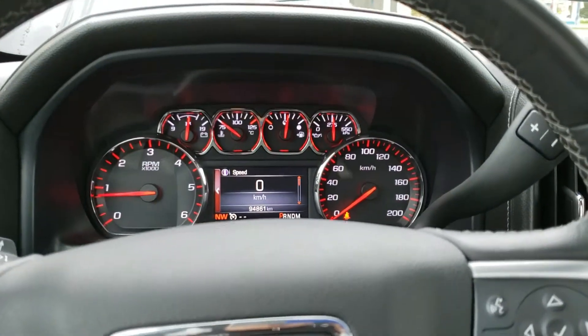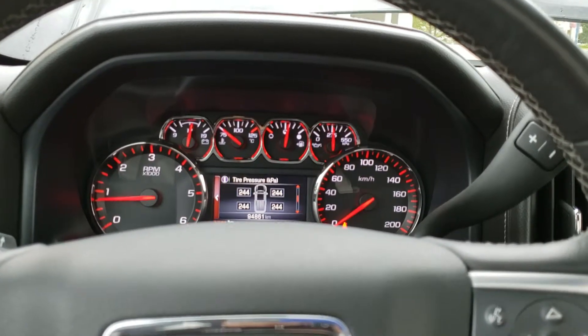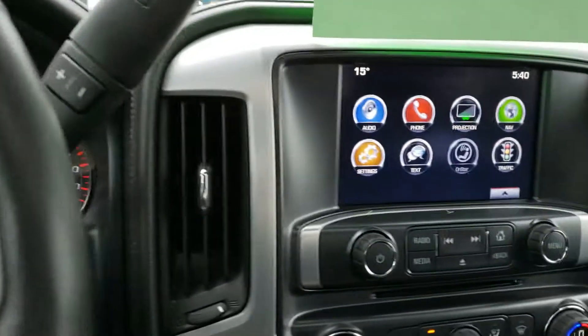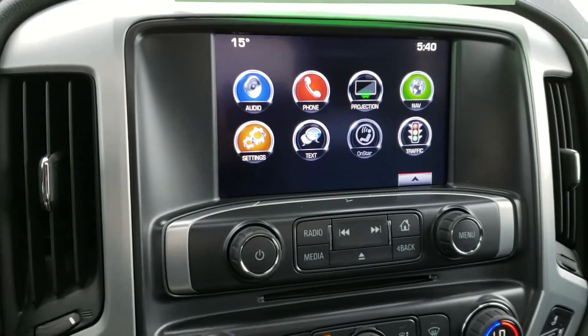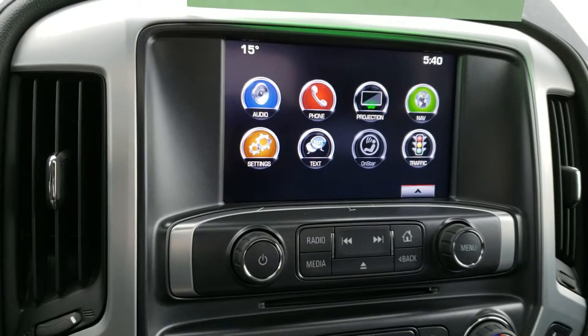As I start the vehicle up, you can see on your display your speed, Trip A, Trip B, fuel range, oil life, and so forth. As far as the infotainment system goes, you've got your audio — AM, FM, phone for Bluetooth, Apple CarPlay, and Android Auto, nice to have.